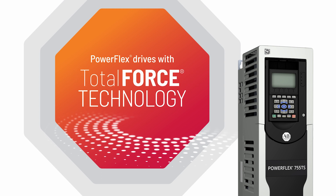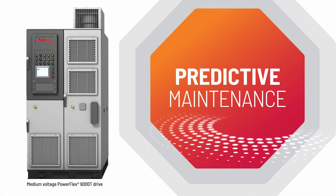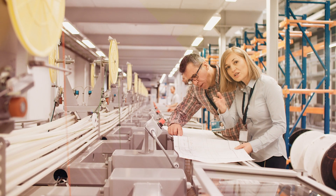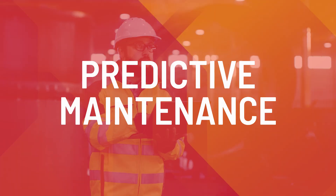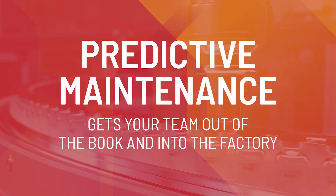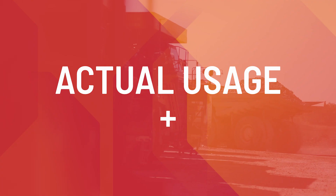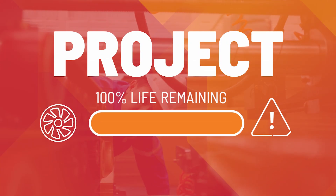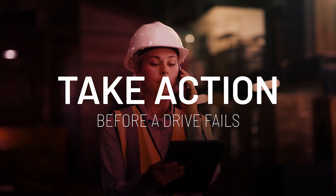PowerFlex drives with TotalForce technology offer predictive maintenance capabilities to help you stay ahead of problems by providing the information needed to do just that. Traditional maintenance practices are based on a schedule at the back of a user manual. Predictive maintenance gives your team out of the book and into the factory with real-time information that considers your actual usage, your environment, and your application to project the remaining lifespan of critical drive components so you can take action before a drive fails.